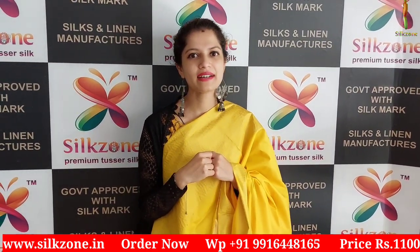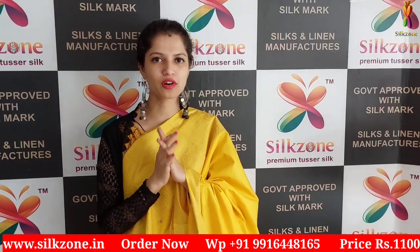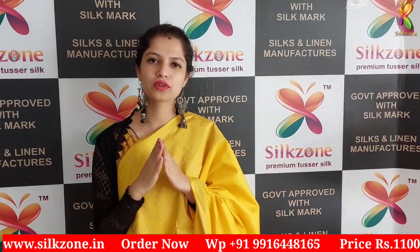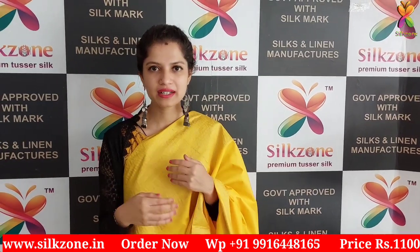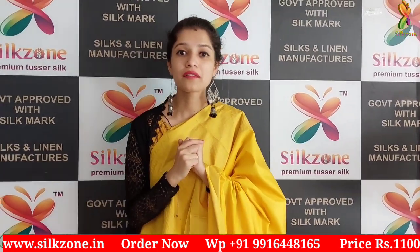Hi people, I welcome you all to the Silk Zone, to our new collections of pure soft silk saris. In today's episode I will show you more different colors and different variety designs of the pure soft silk saris.